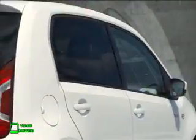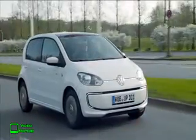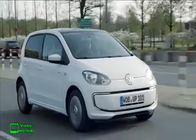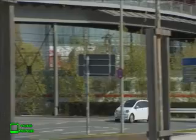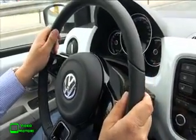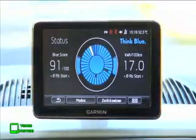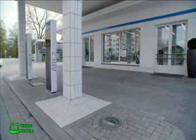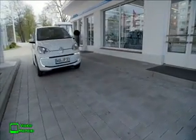Caratteristica delle vetture elettriche è sempre l'elevato valore di coppia, e la E-Up non delude in questo senso, con un valore di 210 Nm. Quanto alle prestazioni, la vettura impiega 14 secondi per passare da 0 a 100 e raggiunge la velocità massima di 135 km/h. Il motore viene alimentato da un pacco batterie agli ioni di litio con una capacità di 18,7 kWh, sufficienti per garantire un'autonomia massima di circa 160 km. È prevista anche una carica rapida che permette di rigenerare l'80% del totale in soli 30 minuti.